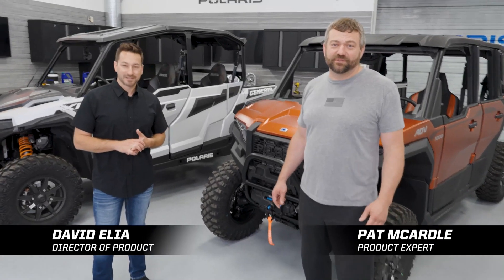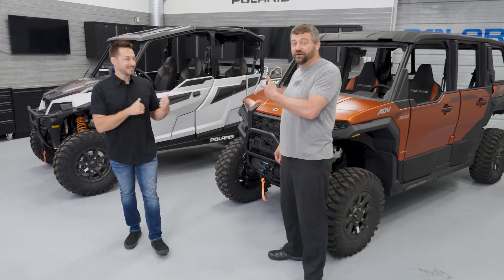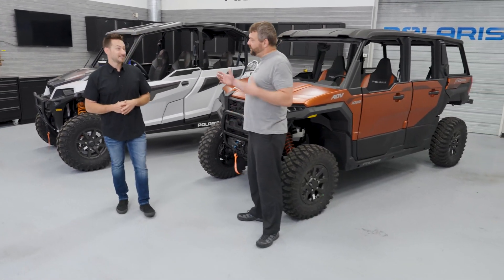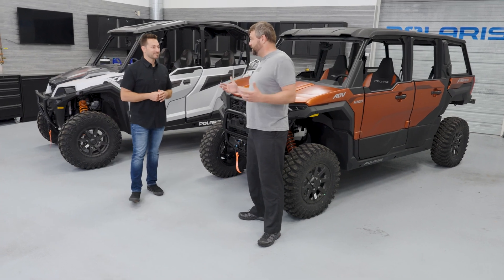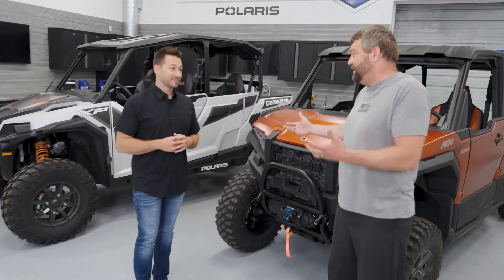Pat and Dave are back for another episode of Shop Talk, where today they've got the all-new Polaris Expedition as well as the General XP. They'll be comparing these two machines, explaining what they're about, and giving a brief history lesson on the General — where it came from and where it stands now.